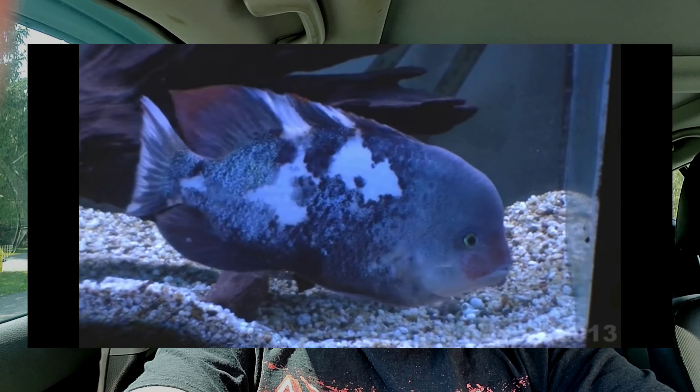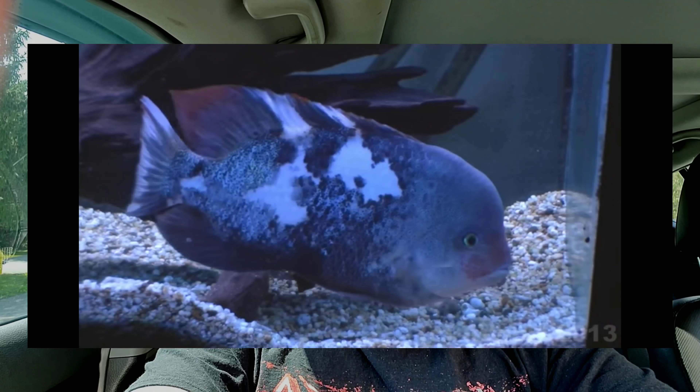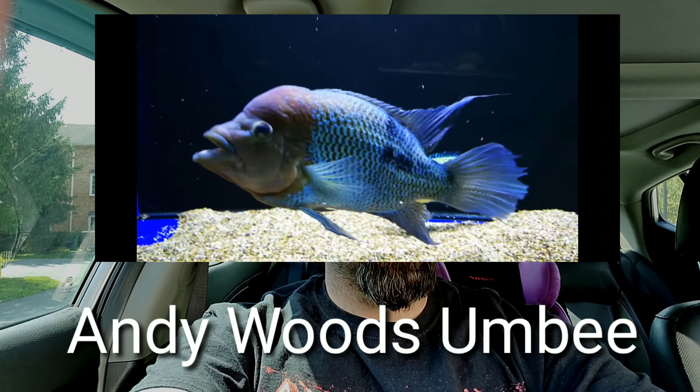Two hours later - that was a good experience. I got some good fish, fish I've always wanted. I got some vieja fenestratus, the marble version, which are really cool - sometimes they look like they got beat up but they look pretty cool. Then I got five umbees, babies, they're tiny, about an inch long. I figure I got the tanks and I want to build another tank this winter, so that's going to be sweet.